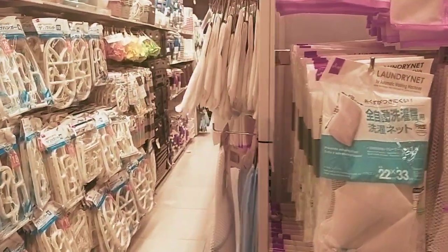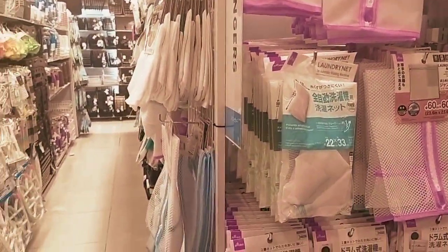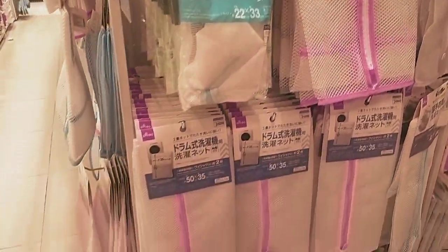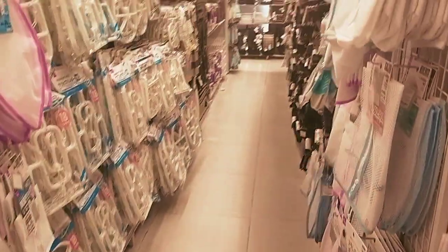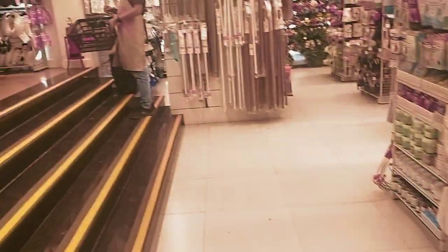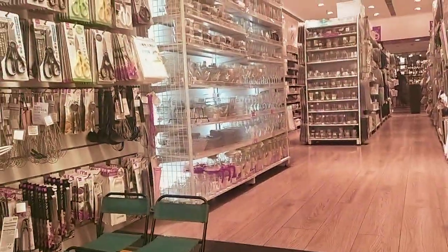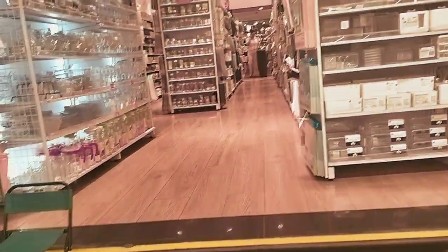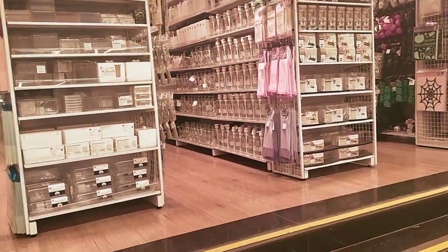I'm here at Daisu at DLF Mall of India and they have a very good deal going on where products under 149 or 159 are all for 99. You can see what all are there — come and check out the store at Daisu at DLF Mall of India. There are lots of things which are for 149 or 159 which you can buy for 99.